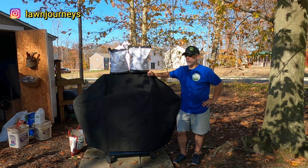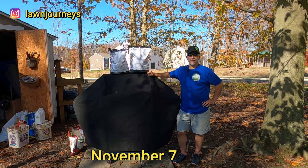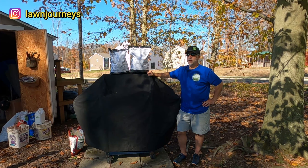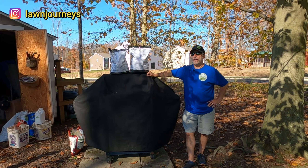Hey team, welcome back to Lawn Journeys. It's 72 degrees today, November 6th in New Jersey. My lawn is green, it is lush, it is growing, and I'm going to continue pushing it with some nitrogen into the fall. This will probably be my last fert.